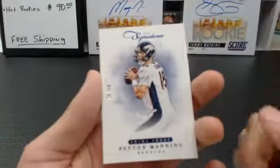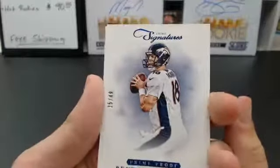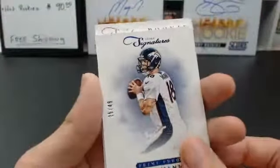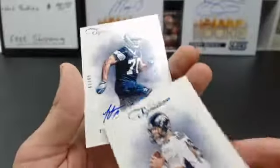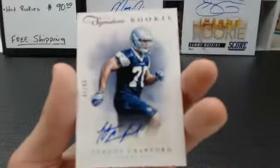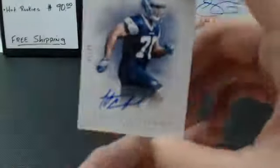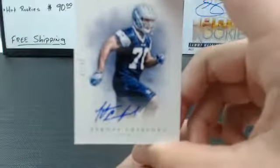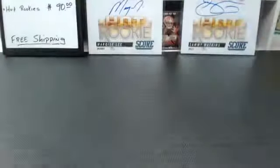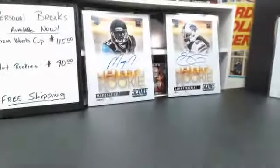Prime Proof, 25 of 49 — Peyton Manning. That would have been nice if it was autographed. And the last auto: Prime Signatures Rookie, Tyrone Crawford, for the Dallas Cowboys, to $49. Dallas Cowboys — who got them? Rana Slack again. Wow. Had a nice break there — Rana got that Brian Quick and Tyrone Crawford.